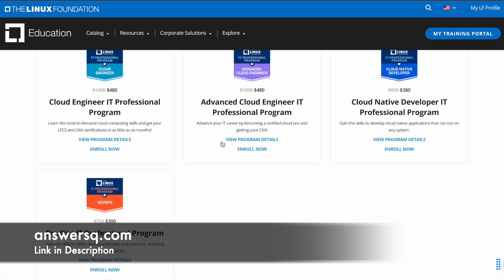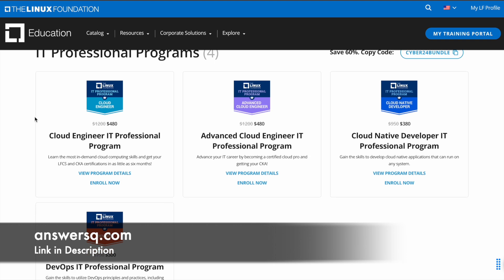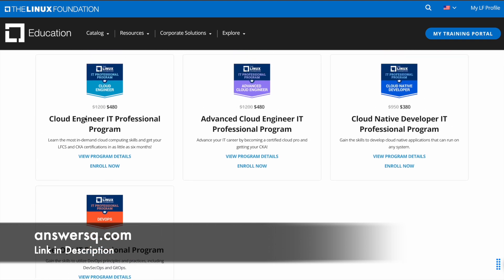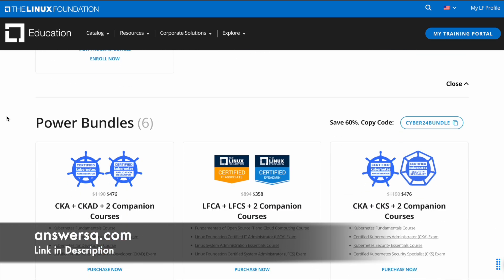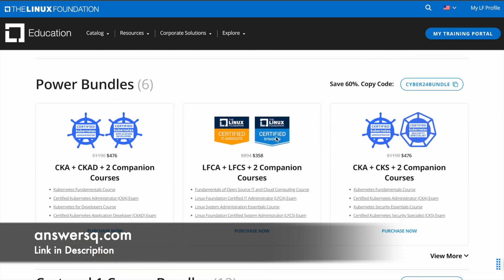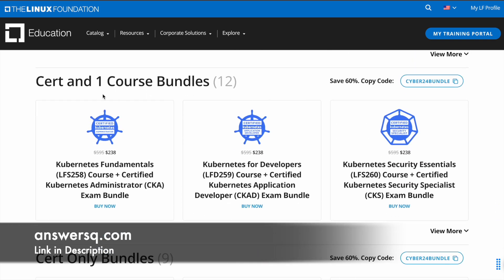If you are interested in trying out their IT professional programs, you can get up to 60% discount. The coupon will be different for different programs. For this Cyber Week, 'CYBER24' is the coupon code and you can get up to 60% off. There are four programs — previously these were called bootcamps — so you can get it for DevOps, cloud engineer, or cloud native developer. There are a lot of IT professional programs, and there are some power bundles as well where you can get 60% off.